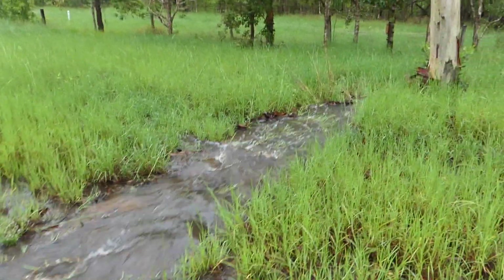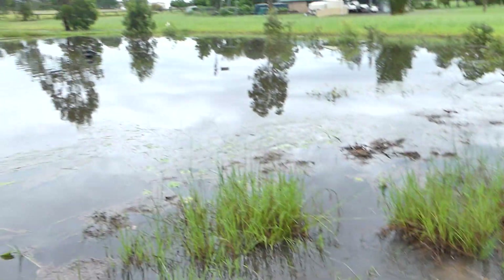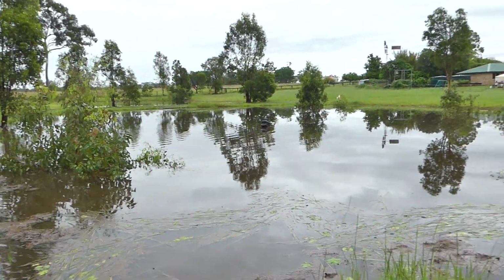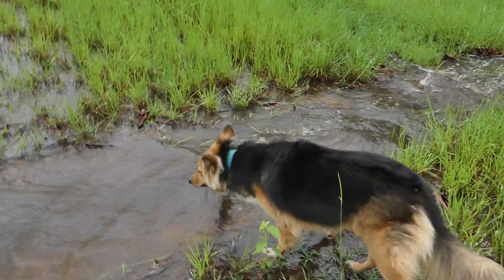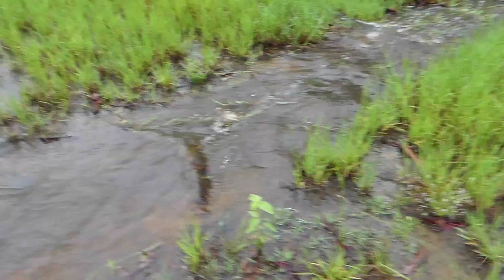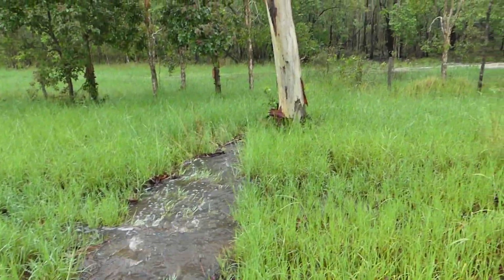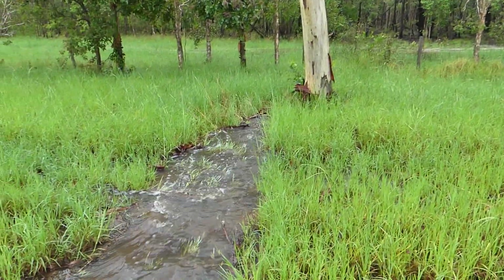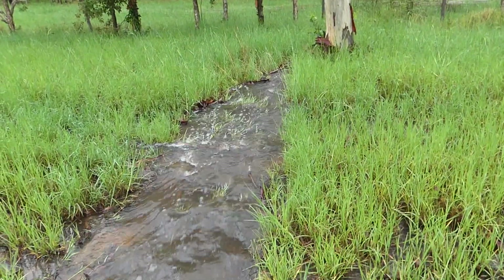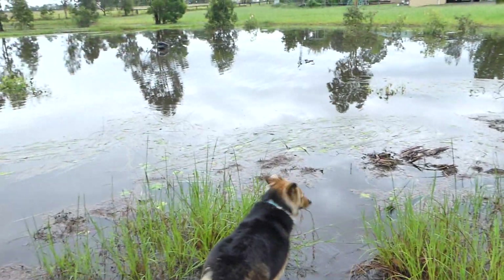Yeah, look at that — happy days! We've been waiting for this. It just runs down there into the gully. The neighbor always complains about this, but he's got a pipe in the wrong place. The dams have been here over 20 — 23 years — and this last dry spell is the first time we've ever had them dry like that.